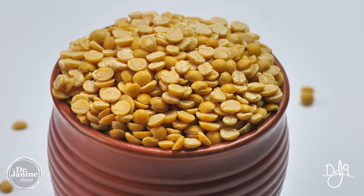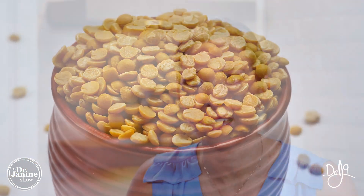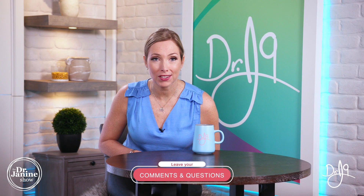There you have it — some of the things to look for and maybe increase in your dietary intake to help boost your collagen production naturally. Today I shared foods to help boost your collagen naturally.